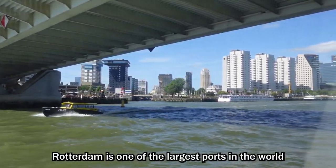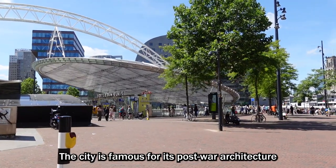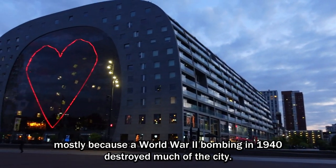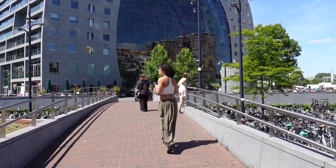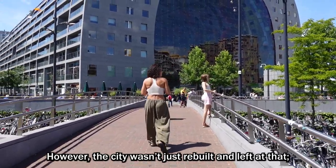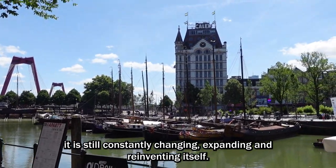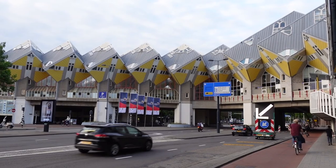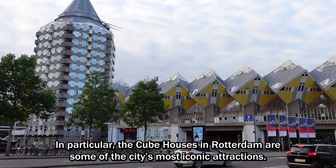Rotterdam is one of the largest ports in the world and is the second largest city in the Netherlands. The city is famous for its post-war architecture, mostly because the World War II bombing in 1940 destroyed much of the city. However, the city wasn't just rebuilt and left at that — it is still constantly changing, expanding, and reinventing itself. In particular, the cube houses in Rotterdam are some of the city's most iconic attractions.